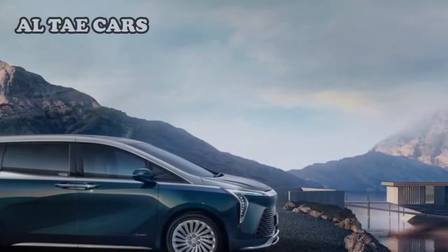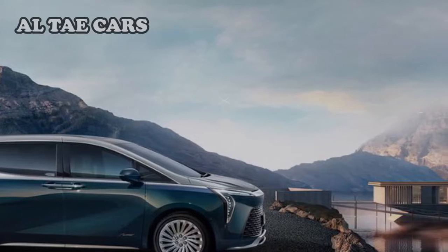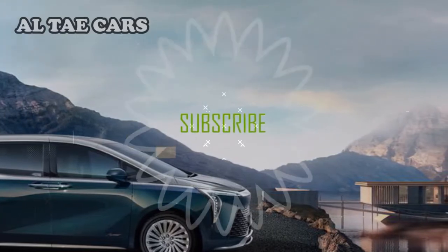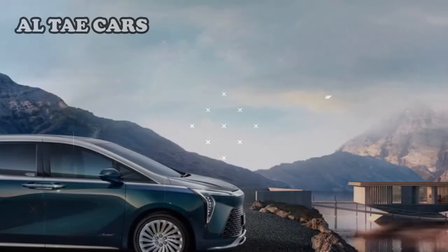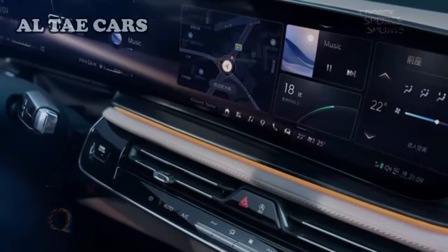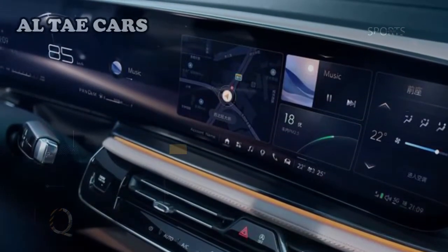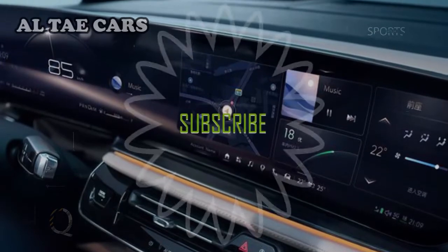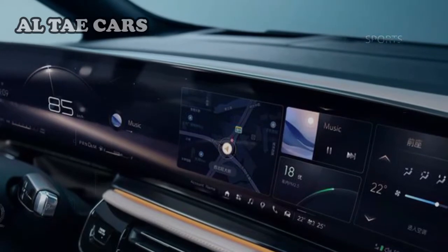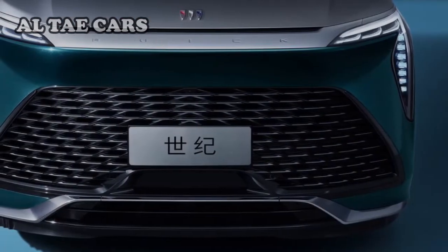The Buick Century is the new flagship ultra-luxury minivan belonging to the GL8 family of vans sold in China. The Century is available in a luxurious four- or six-seat layout with 18-way reclining seats. It is offered in three trim levels ranging from approximately $74,500 to approximately $97,000 based on current exchange rates.